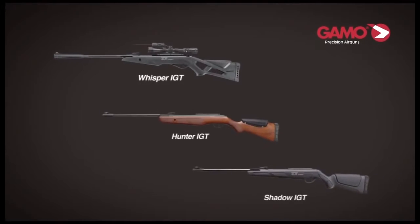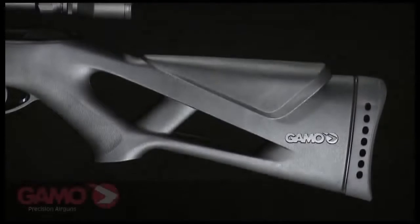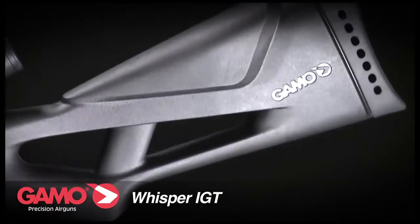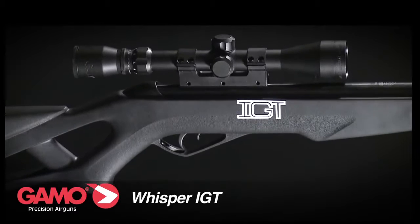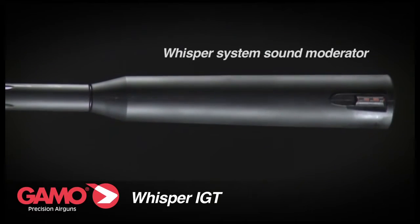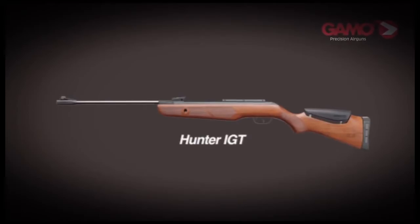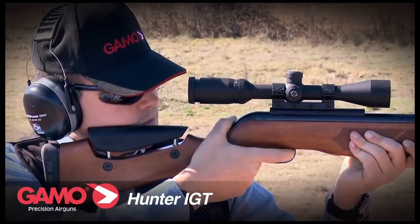GAMO IGT technology is available in the following models. Whisper IGT: heavy-duty light synthetic stock with anatomical grip for ambidextrous shooting, highly attractive and extremely comfortable, adjustable front and rear sights made from luminous fiber optic elements, barrel complete with Whisper System sound moderator patented by GAMO.